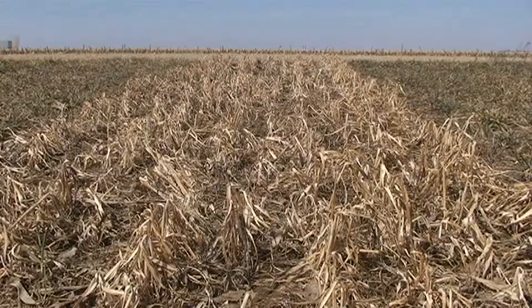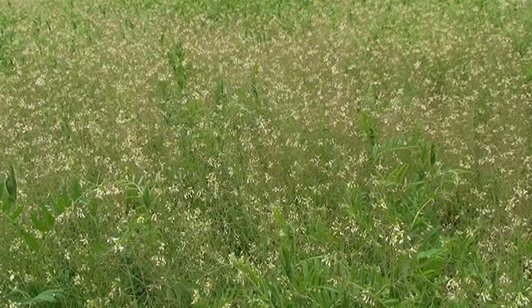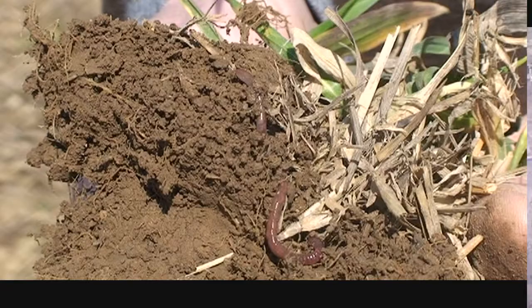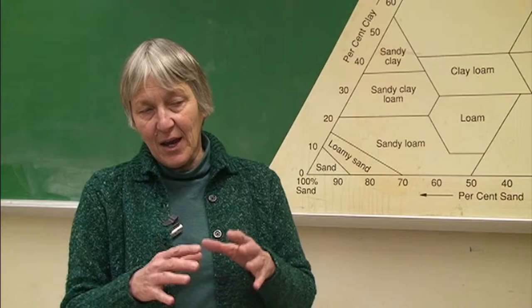What I consider to be a productive soil is a soil where you have high organic matter content, lots of residue on the soil surface. Maybe you've used cover crops. You have a wealth of macroinvertebrates in the soil, including earthworms as well as microorganisms. And that's what I would consider a very productive type of soil.